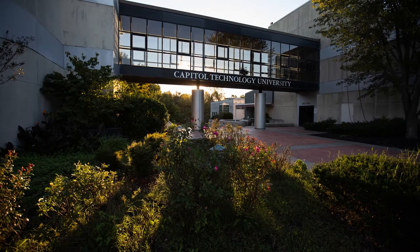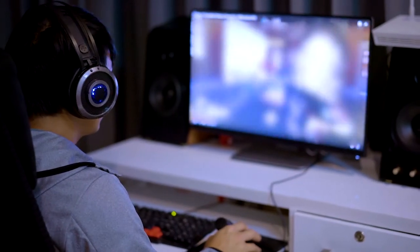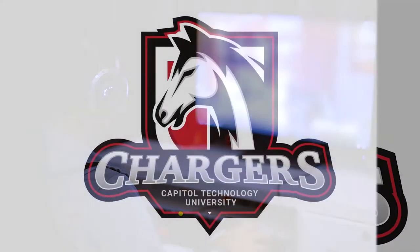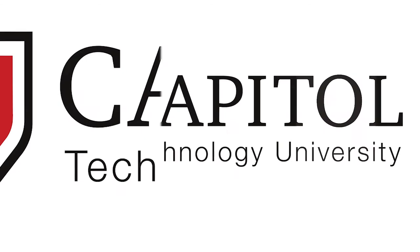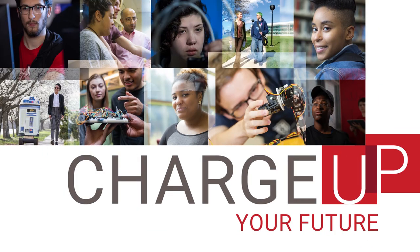We're planning even more ways to expand the Capital Tech experience this year, including introducing an eSports team and welcoming the return of the Capital Tech Charger, our mascot and soon-to-be face of all of our competitive teams. So come be a part of Capital Tech and discover all of the ways you can charge up your future.